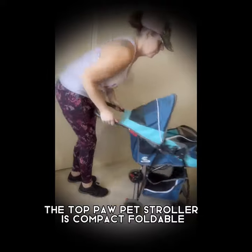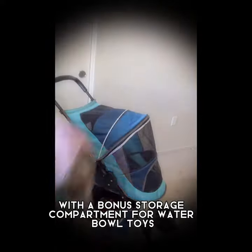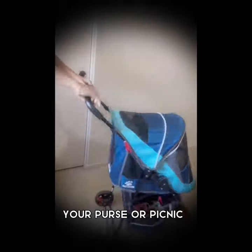The Top Paw pet stroller is compact, foldable, and lightweight, with a bonus storage compartment for a water bowl, toys, your purse, or a picnic.